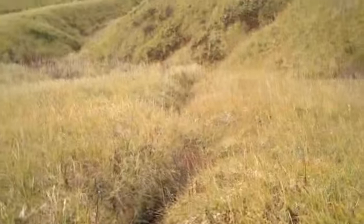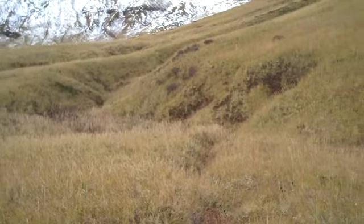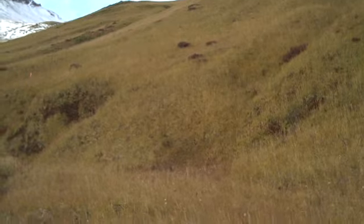This is looking up into the drainage. I have this video from last time looking up into that drainage where this Middle Creek comes from — you can see that cut up there that flows down through there.